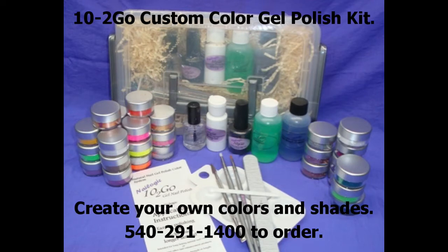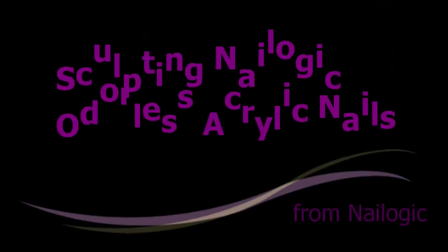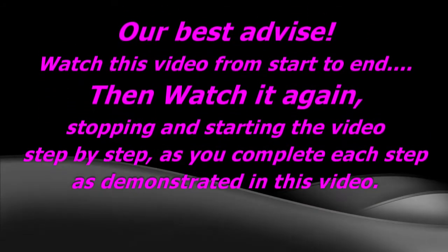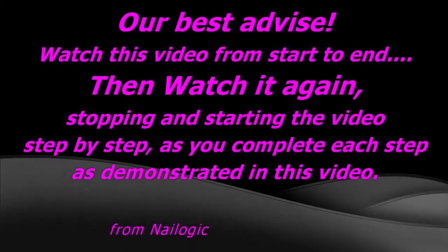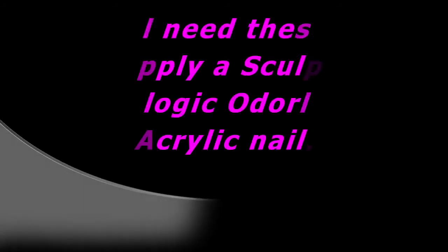Nailogic creates the Tendigo custom gel polish colors, where you create the colors and shades and only enough for one client at a time. Watch this video from start to end, then watch it again step by step as you complete each step as demonstrated. You will need these items to sculpt a Nailogic odorless acrylic nail.